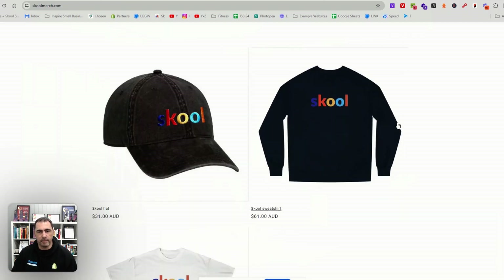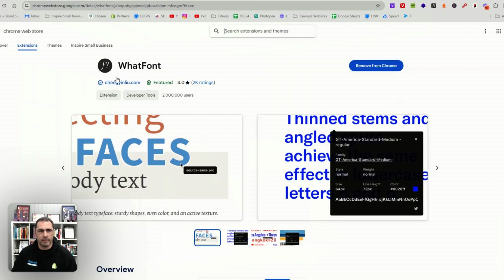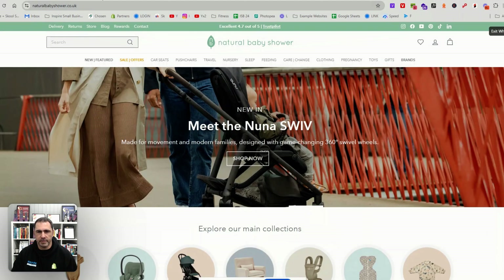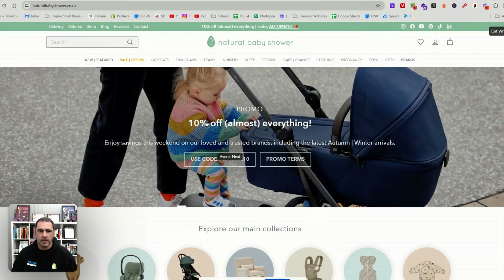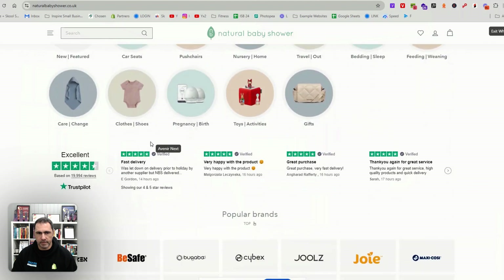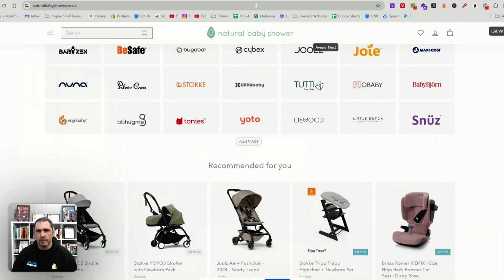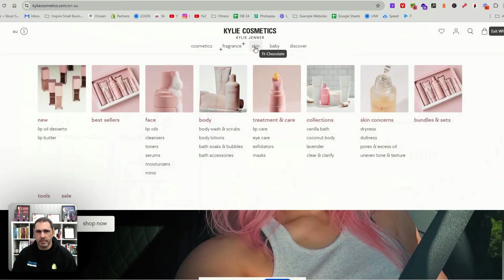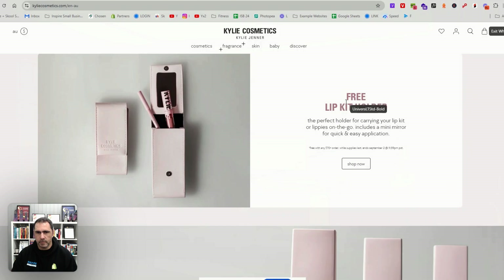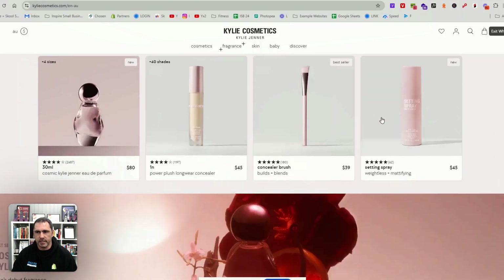The next thing — if you really like the font on a website — you can use a Google Chrome extension called WhatFont. You go to a website, click the extension icon, and then hover over the font. For example, one site is using Avenir Next. On Kylie Cosmetics, they're using TT Chocolate, and scrolling down there's also Universal Sans Bold. You can hover over all the different text elements and see exactly what fonts they're using.